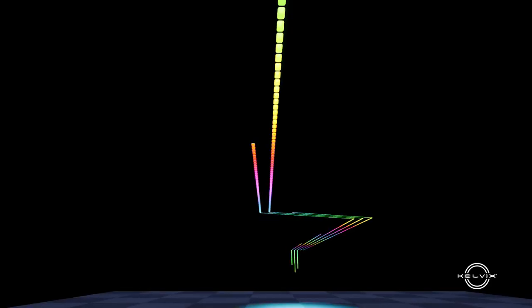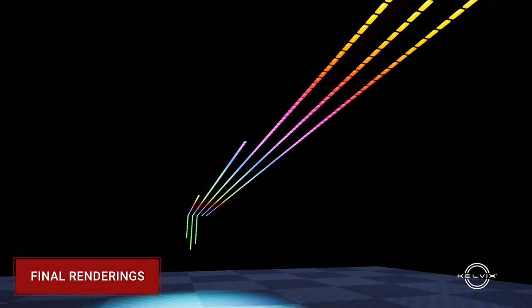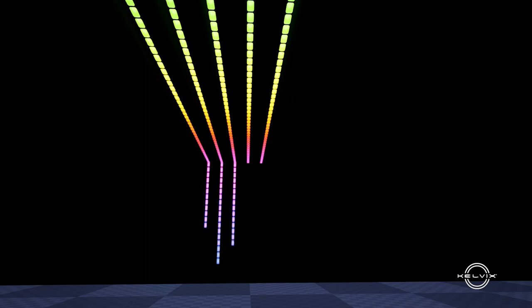I was able to build out the entirety of the installation using the details that we had been provided and our own product specifications, to create a real-time visual representation of what the programming would look like in the space as it would finally be installed.